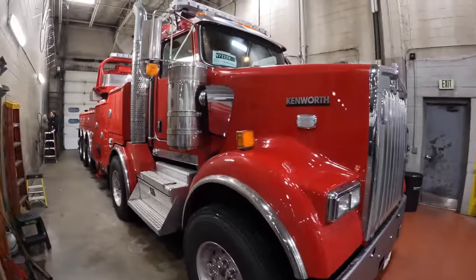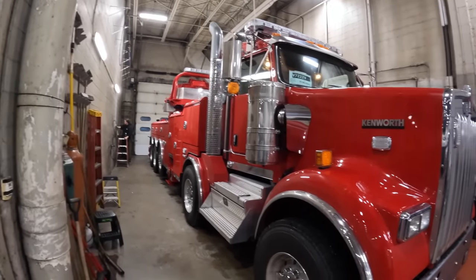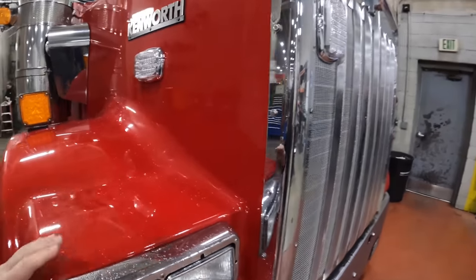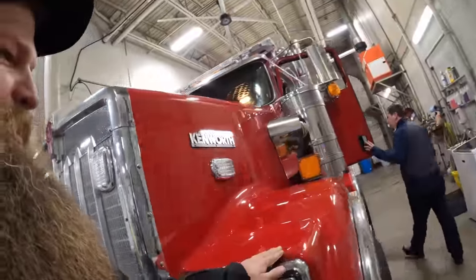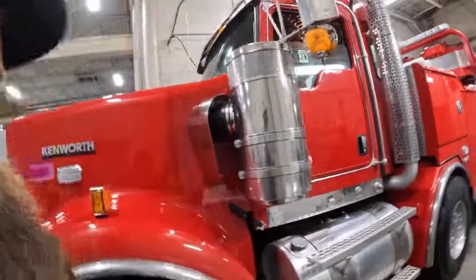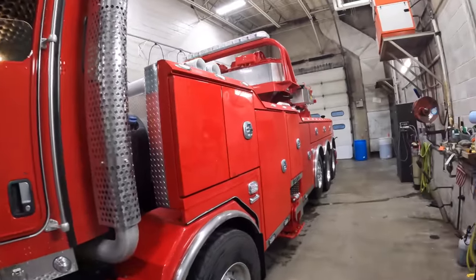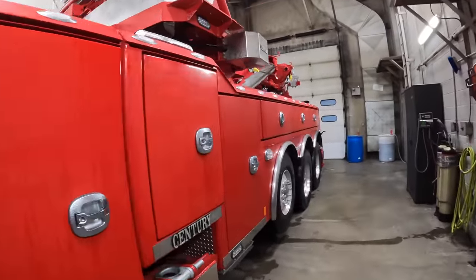And here's your new sleigh. There she is. Did she hurt you, baby? Is anybody working on it right now? Getting ready to detail it? Yeah.